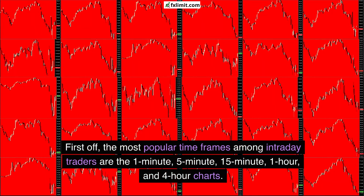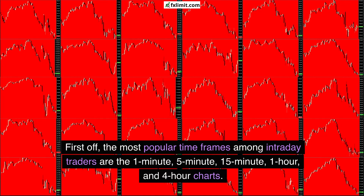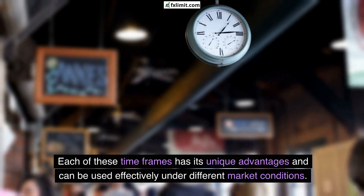First off, the most popular timeframes among intraday traders are the 1-minute, 5-minute, 15-minute, 1-hour, and 4-hour charts. Each of these timeframes has its unique advantages and can be used effectively under different market conditions.